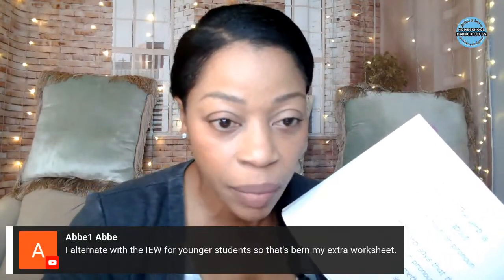One viewer mentions alternating with IEW for younger students as extra work. If you're the kind of parent who has to have some output — or you're with a charter or umbrella school and have to have work to turn in — it might take you a month or two to read through this meaningfully before you get to the actual written work. I have a solution for that.